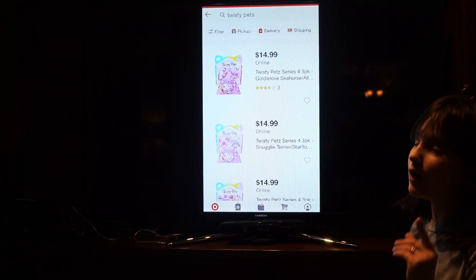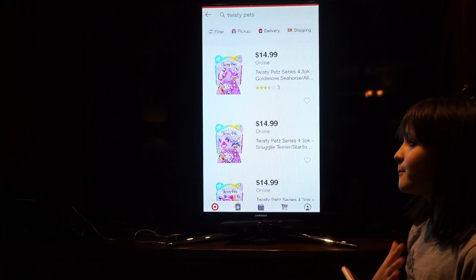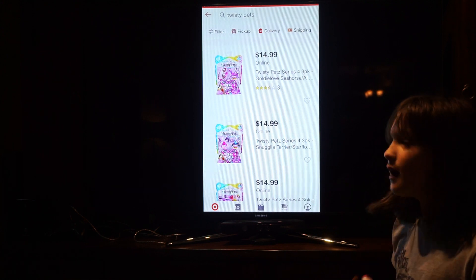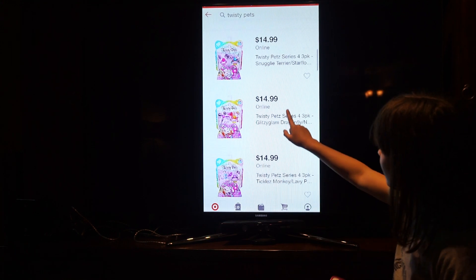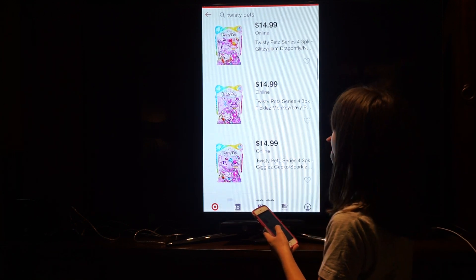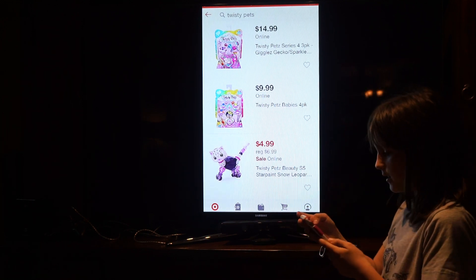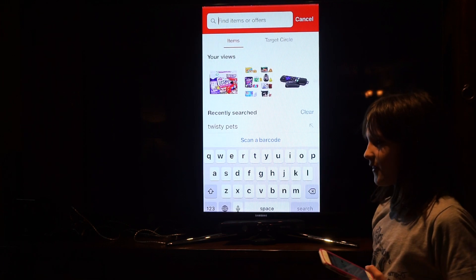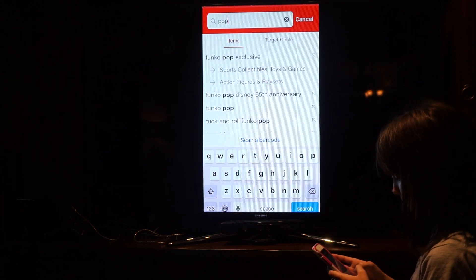Another thing I recommend is Twisty Pets. My friend actually got these and she loves them. I don't like them because it's just something I'm not into, but she loves them. They're very expensive surprisingly — oh, here's a little pack.